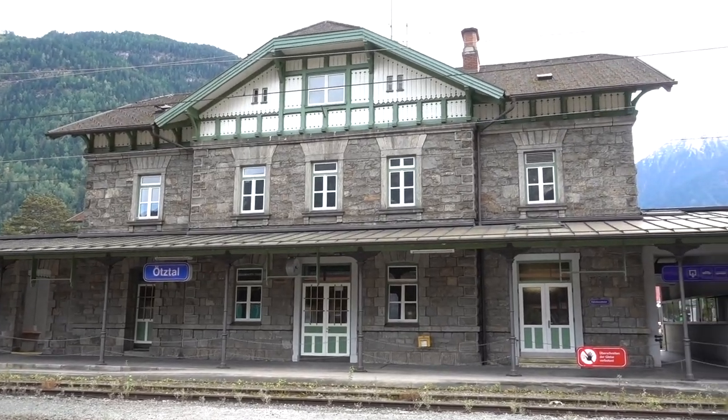So that was my adventure-packed trip to Tyrol. If you have any questions about the places I visited, drop them in a comment below. Otherwise don't forget to subscribe, and I will see you next Friday.